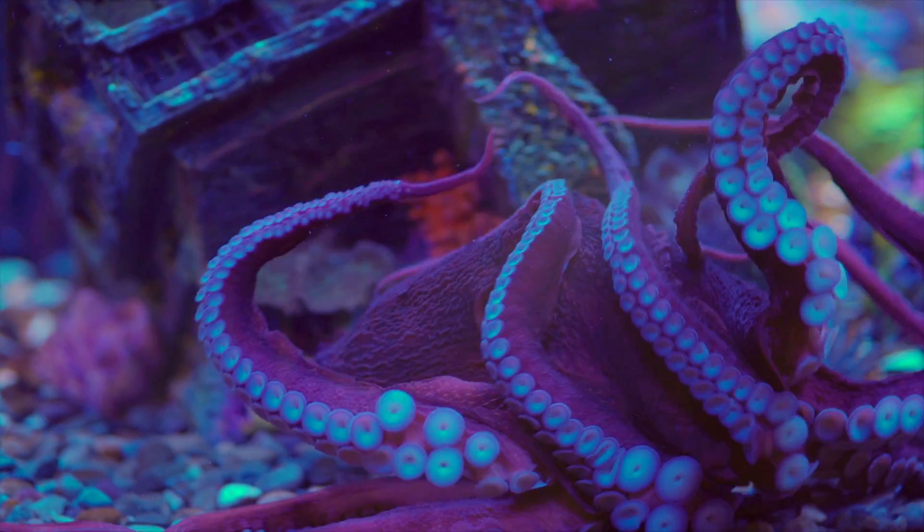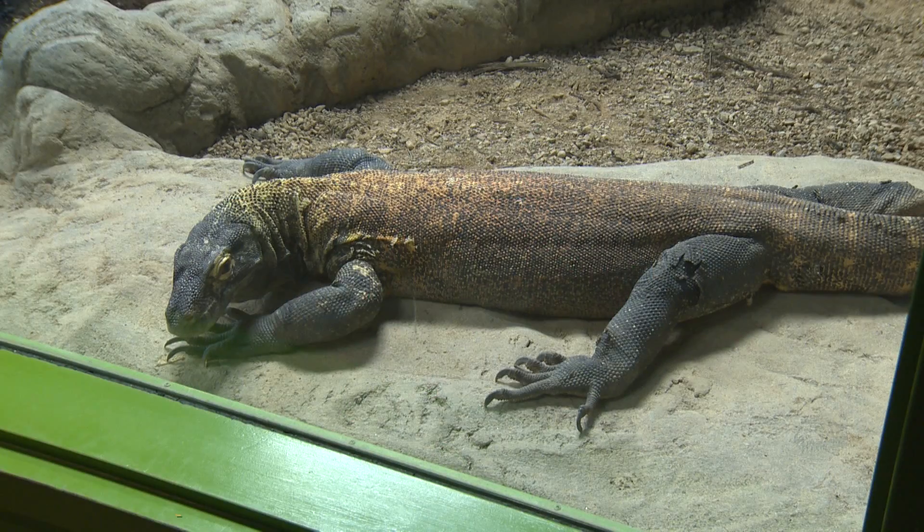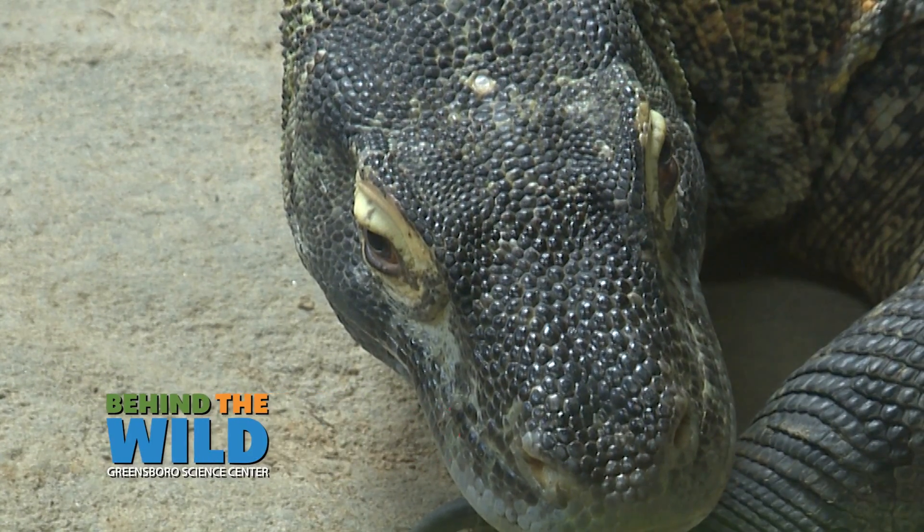It's time to go behind the wild with the Greensboro Science Center. Ojogo is a five-and-a-half-year-old male Komodo dragon. He's been on exhibit here for about a year now, and this is our first real time getting our hands on him for a physical exam.